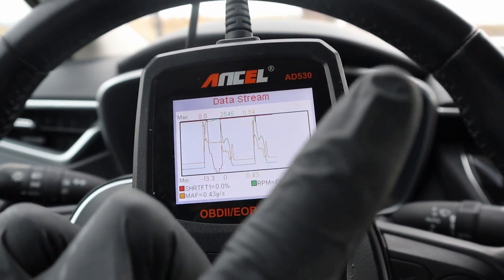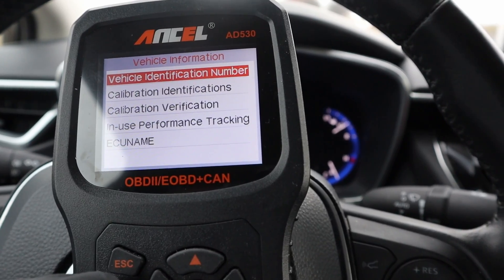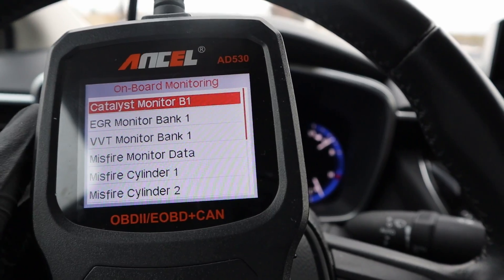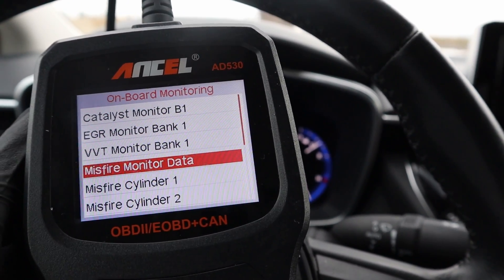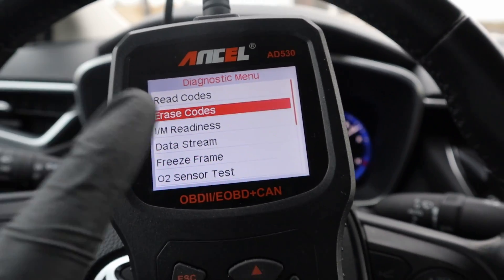There are also other functions, for example vehicle information, which will show you your VIN number. Onboard monitoring shows data from your monitors — for example misfire. You can see if you have any misfires in your vehicle, also separately for each cylinder.